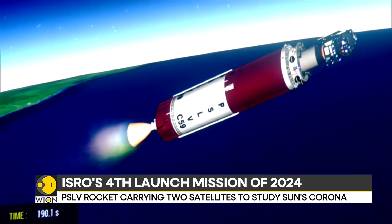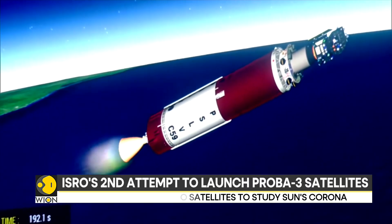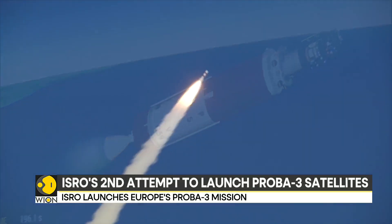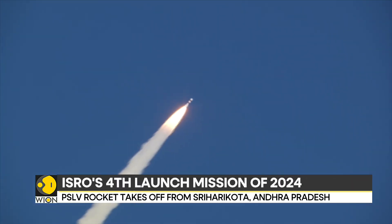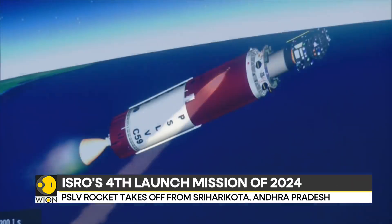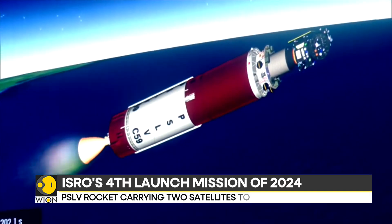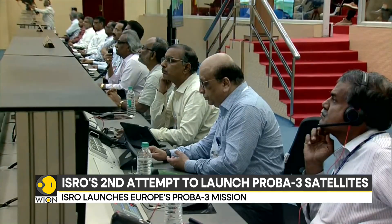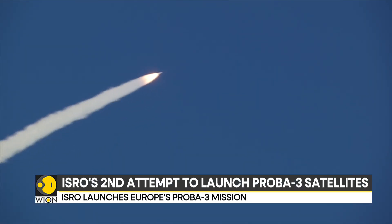These spacecraft are designed to operate in precise formation, maintaining accuracy to a millimeter, to examine the corona — the sun's outer atmosphere. According to ESA, the sun's corona is much hotter than its surface and it serves as the origin of space weather, making it a subject of substantial scientific and practical interest.